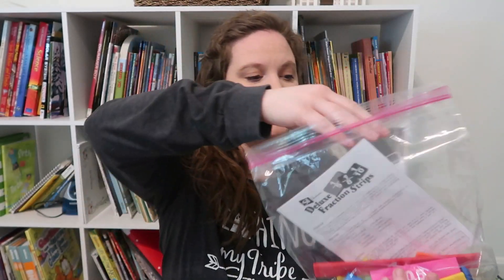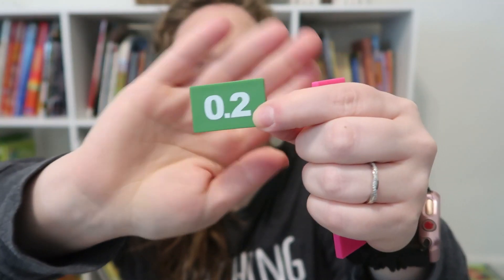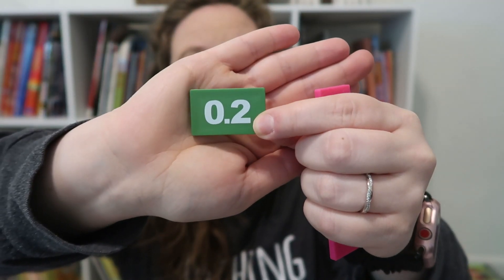Since he is getting really into decimals and fractions this coming year, I went ahead and got him some tiles from Rainbow Resource. They have the decimal on one side and the fraction or whole number on the other — for example, one-fifth on one side and 0.2 on the other. He's a very visual, kinesthetic, tactile learner, so I think these are really going to help him.